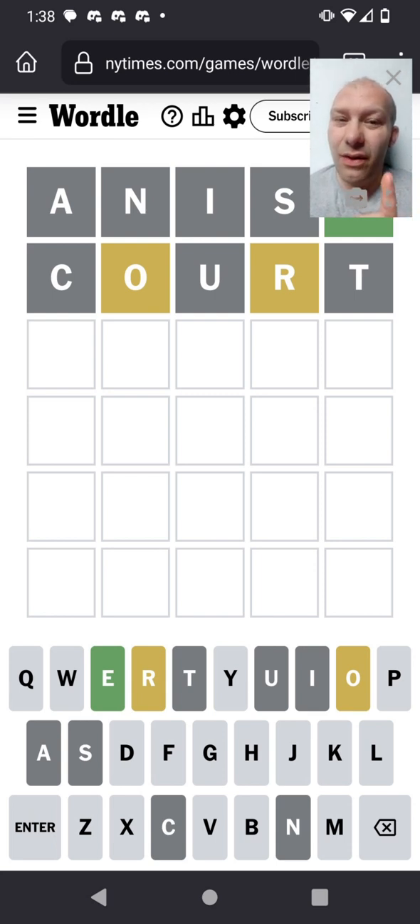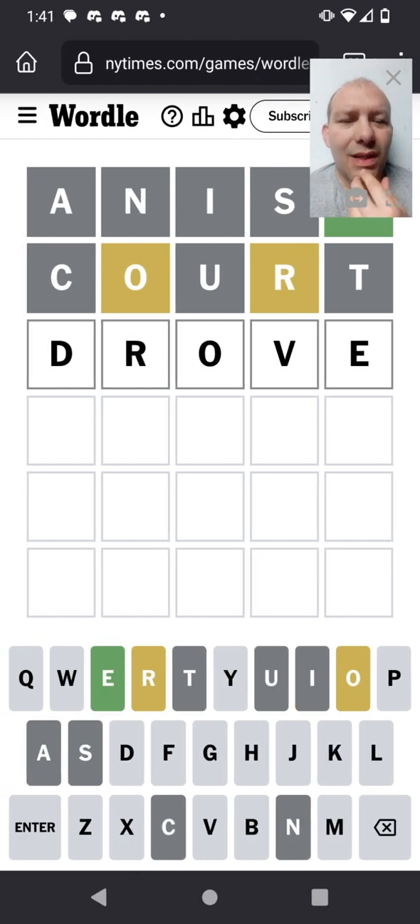We don't know where the O and R are, so we still have to place them. We already know it ends with an E. The O is probably the middle letter and the R is probably right before it — a consonant blend with the R. I'm quite certain. 'Drove' seems like a good way to go; that would test whether I'm right about where the R and the O go.